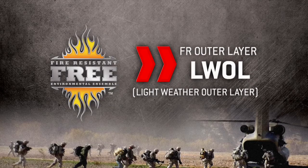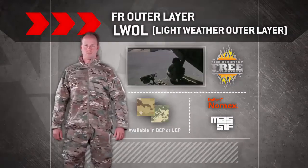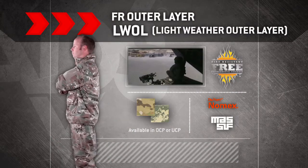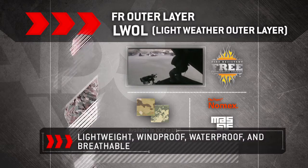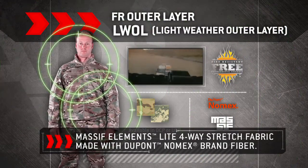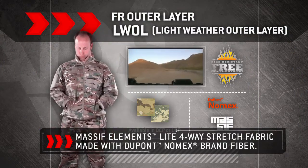FREE Lightweather Outer Layer. The FREE System L-Wall Softshell Jacket and Trousers are constructed with lightweight, windproof, waterproof and breathable Massif Elements light four-way stretch fabric made with DuPont Nomex brand fiber.